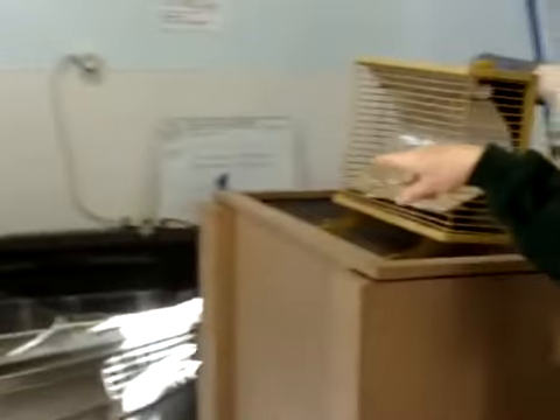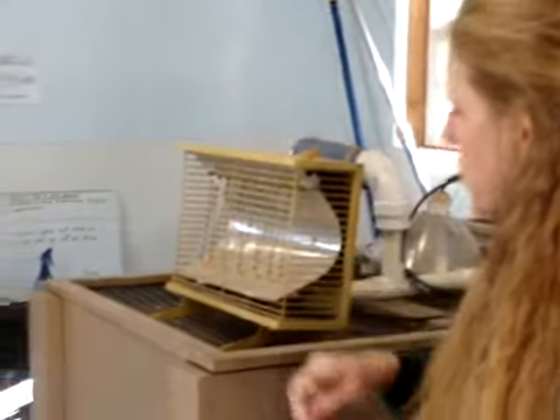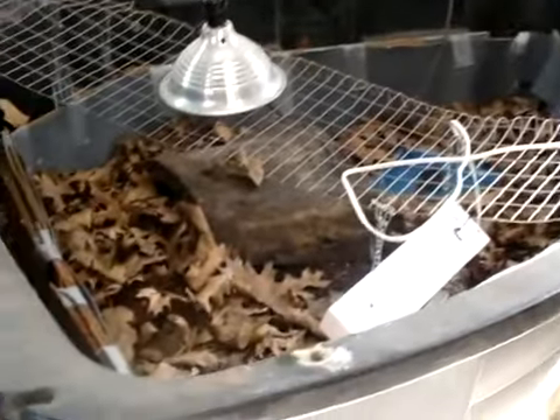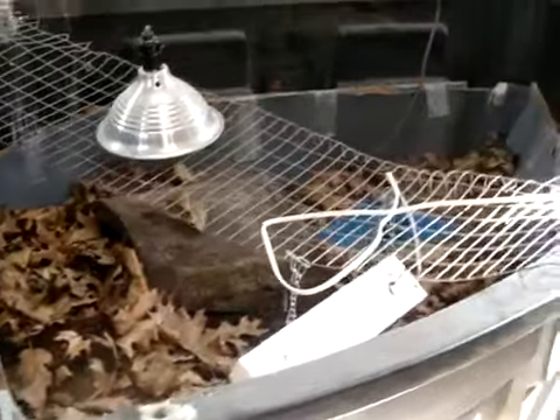We have separate brooders in here for little ducks. We also have two hibernation tanks for turtles right now that we're hibernating until spring, so that they can then be released back out. Those all have special heaters so that the ground temperature stays at a constant temperature for them, so that they can hibernate correctly.